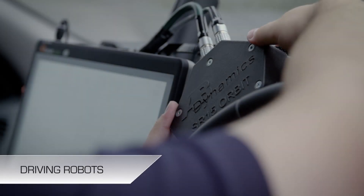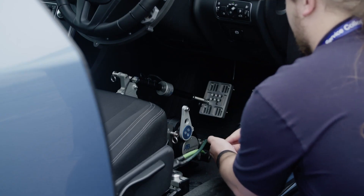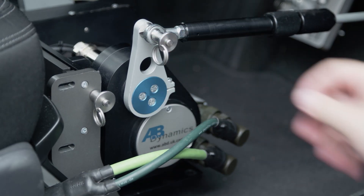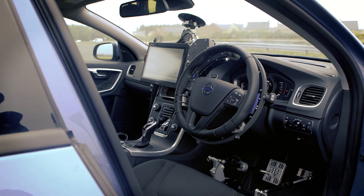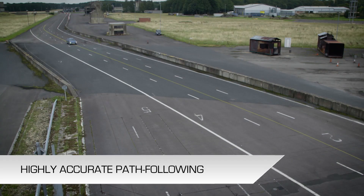Here's a typical setup for performing objective vehicle testing. This car is fitted with a driving robot system which is capable of controlling the vehicle with much greater accuracy than any human driver, thanks to centimetre accurate GPS feedback.